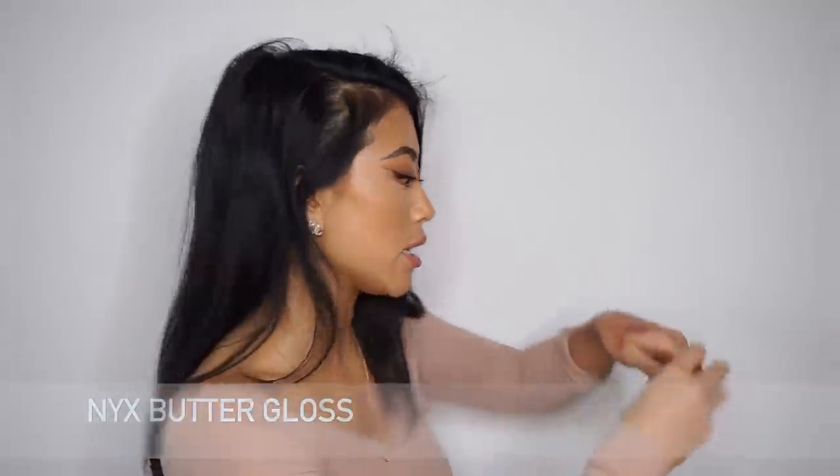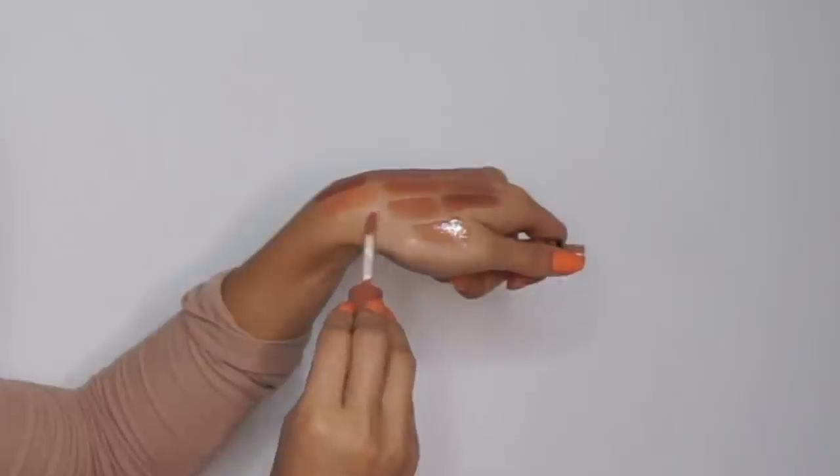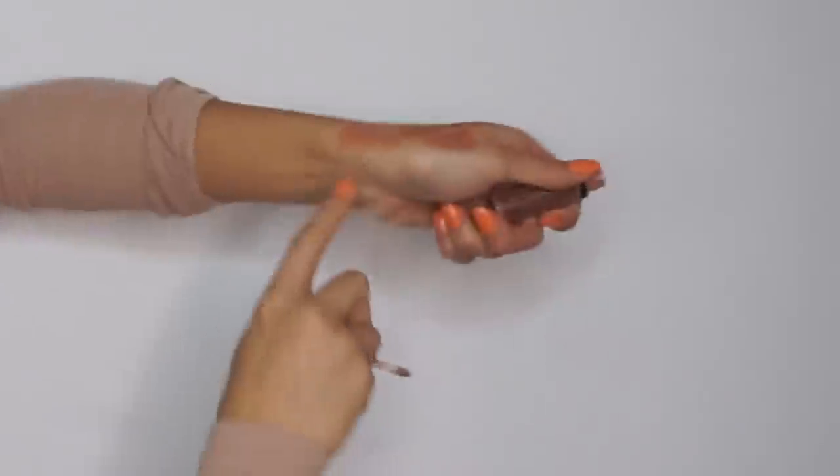Finally I have the NYX Butter Gloss in Madeline — I have a couple backups because I used to be obsessed with it. This gloss is lighter than the previous two, more of a mauve-pink color. My natural lip color is a little darker than this gloss, so when I first put it on you can see it sitting on top, but I pat and blend it out with my fingers and once it warms up it looks like a really pretty nude lip gloss. It's a little sticky at first, but the formula is really nice and it's a bonus that it's drugstore.